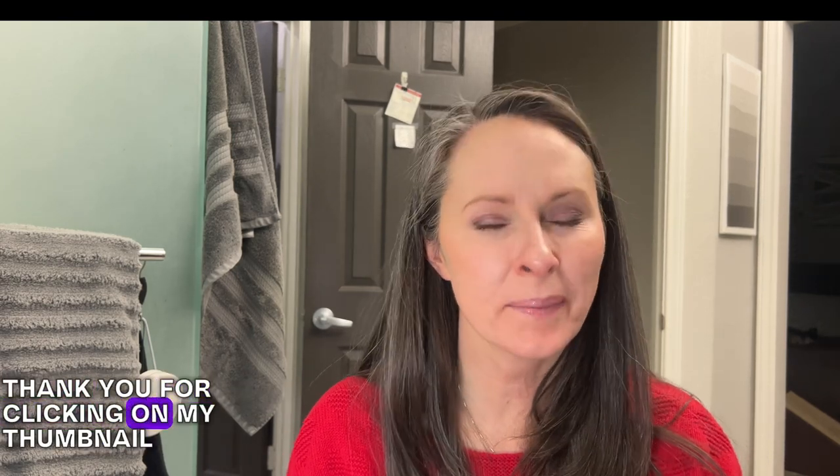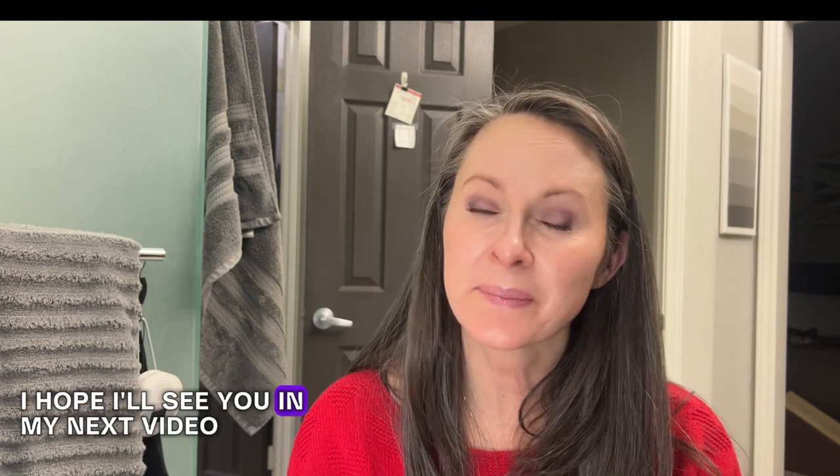Thank you so much for being here, thank you for watching, and thank you for clicking on my thumbnail. If you enjoyed this video, please consider giving me a thumbs up and letting me know if there's anything you saw that you might actually want to replicate or got inspired to do something similar in your space. I hope I'll see you in my next video, and until then, have a good one.